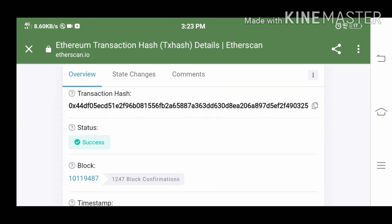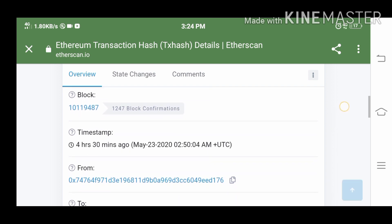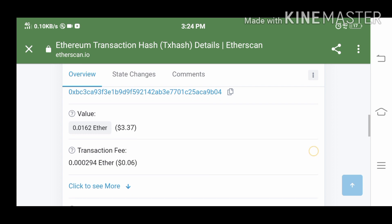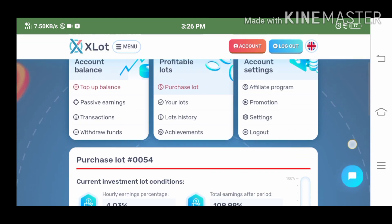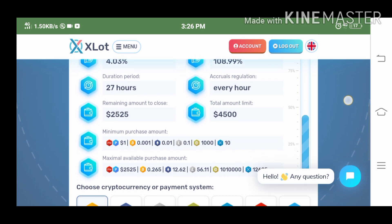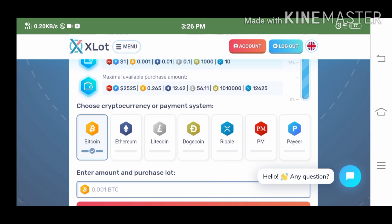Status is success. I purchased lot number 54. As usual, after every transaction I will give xlat a review on TrustPilot, just like what I showed you in my previous video, to at least speed up my earnings.